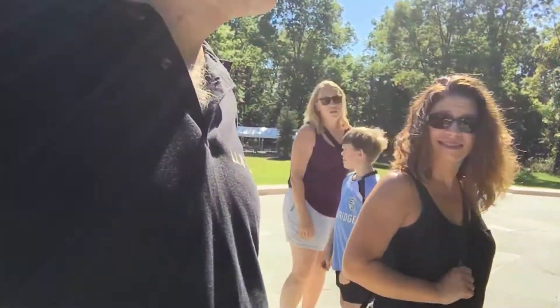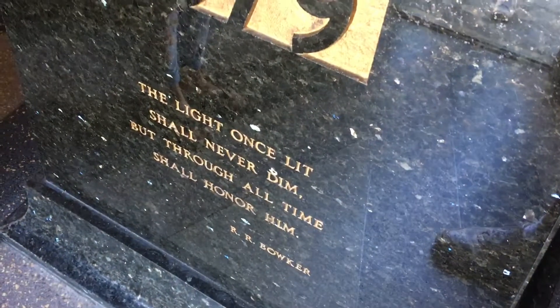Can we try and find the Thomas Edison now? There it is. Behold. Can you see its lip? I can see — thank you. Now here it says, 1879: 'The light once lit shall never dim, but through all times shall honor him.'